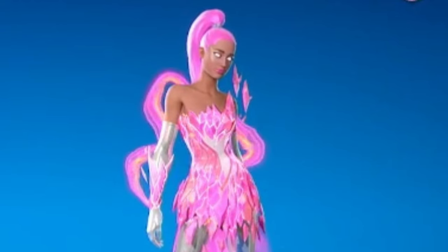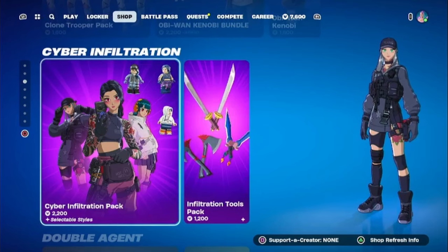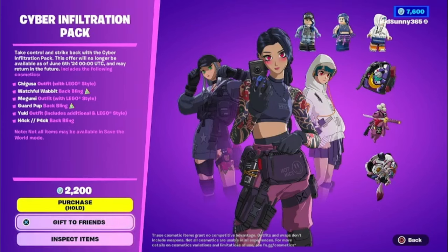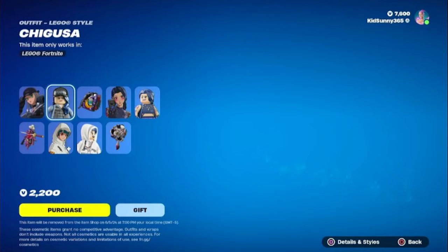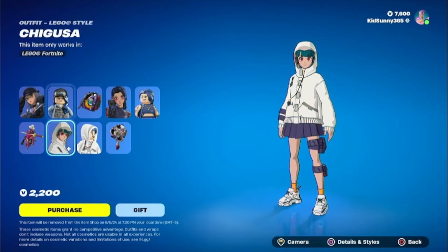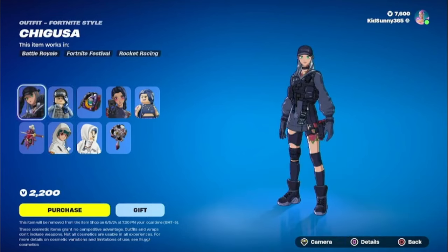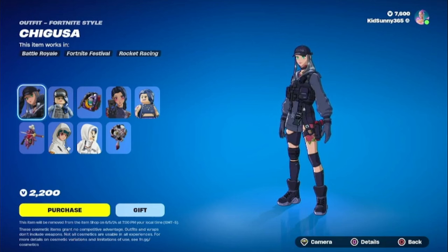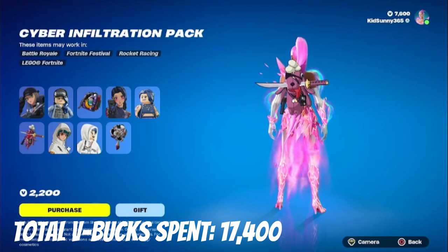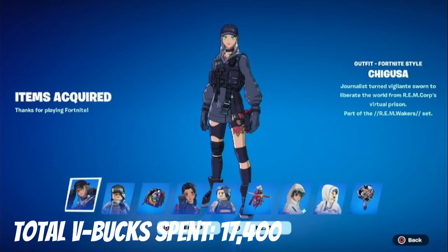We have two bundles to buy. First is the Cyber Infiltration Pack from around Chapter 2. This is actually a bundle I've been meaning to get. It includes three skins — Chigusa, Megami, and Yuki. I did see Chigusa quite often, both from my friends running this skin and on Twitter as well. Three skins and three back blings for 2,200 V-Bucks — it was obvious I was going to get this.